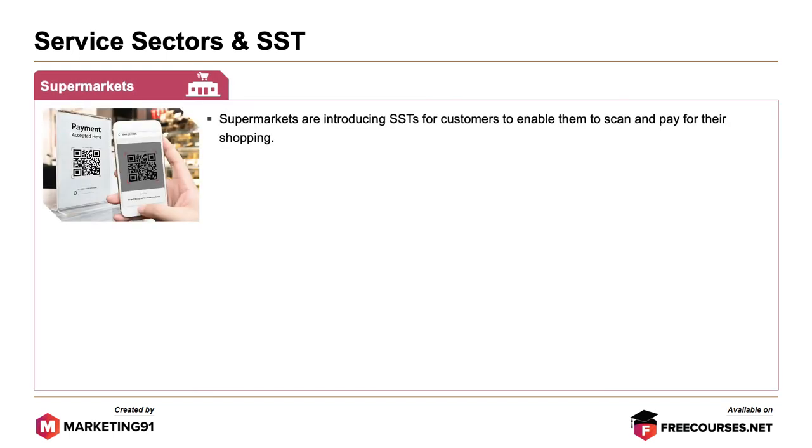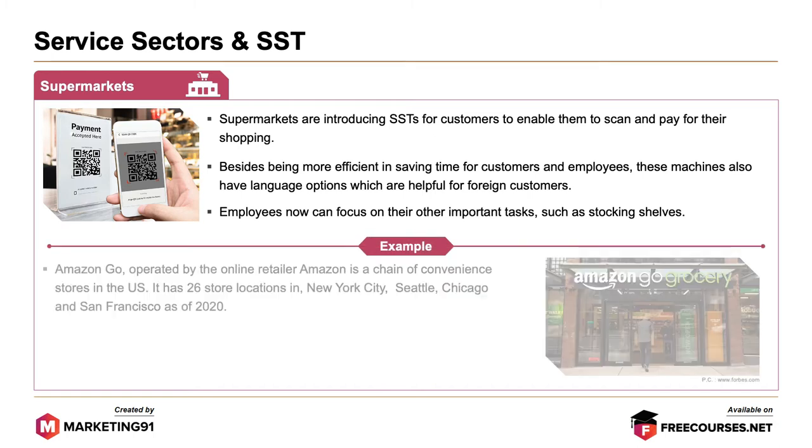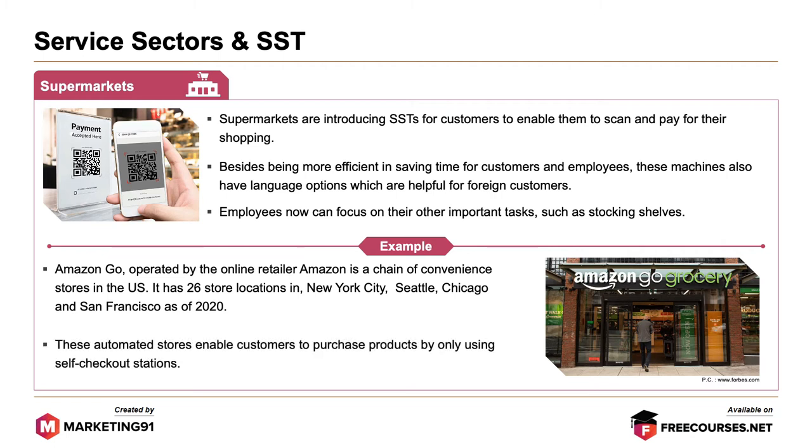Supermarkets are introducing SSTs for customers to scan and pay for their shopping. Besides being more efficient in saving time for customers and employees, these machines also have a language option which is useful for foreign customers, and employees can now focus on important tasks such as stocking shelves. The best example is Amazon Go — operated by Amazon, it is a chain of convenience stores in the US with 26 locations in New York City, Seattle, Chicago and San Francisco as of February 2020. These automated stores enable customers to purchase products using only self-checkout stations.